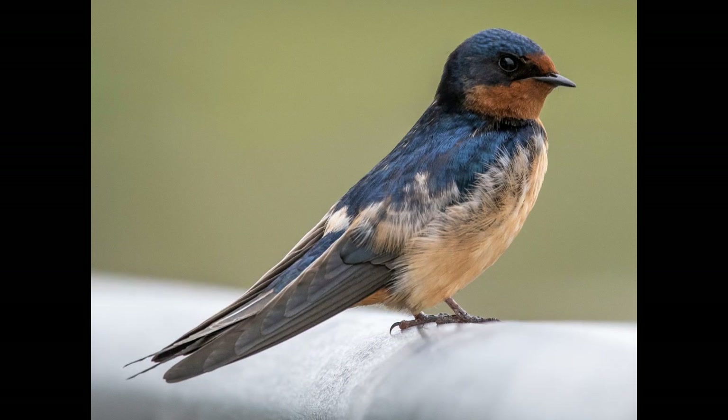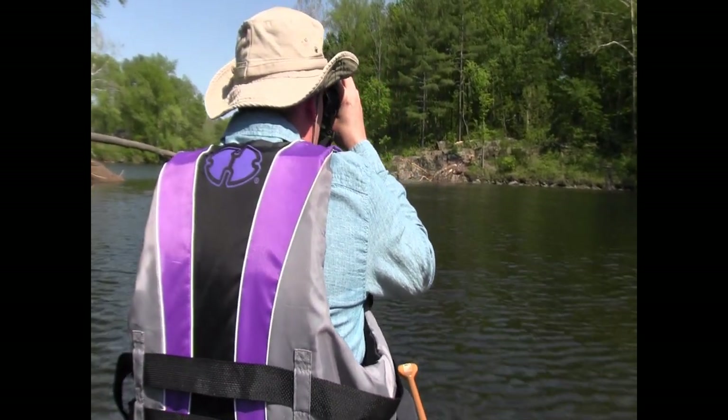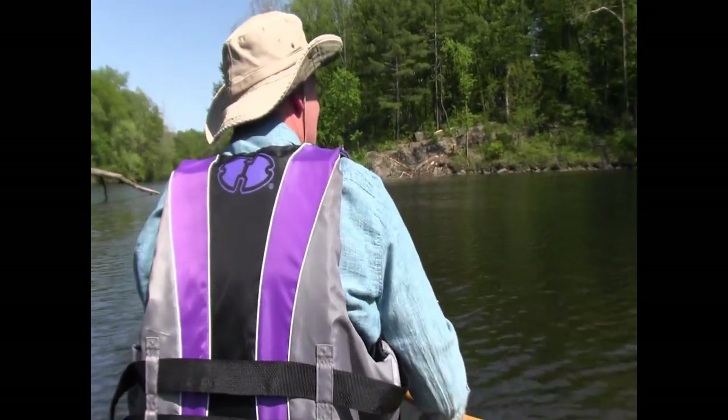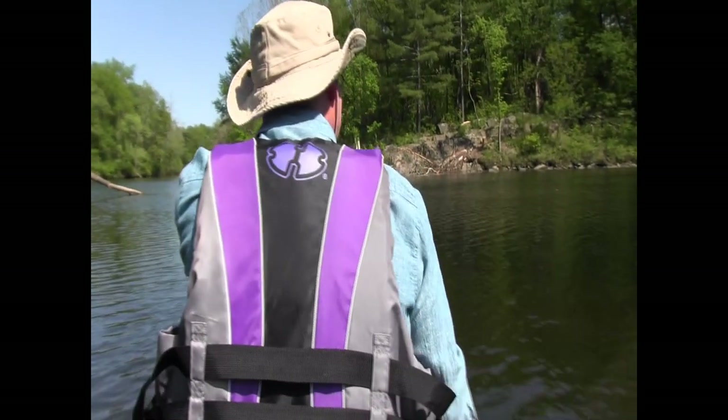I think it's a barn swallow — I saw some the other day on the upper Westfield River. Look at them — actually, it's a tree swallow flying in front of Steve. No, wait — he was right the first time. He makes a correction then re-corrects. So we're going to say that is, in fact, a barn swallow as he originally identified. Always go with your first guess.